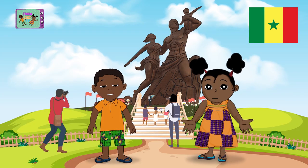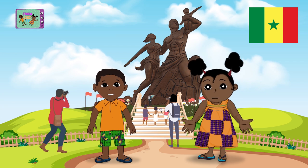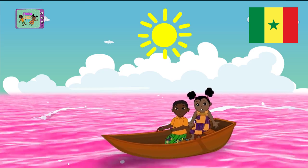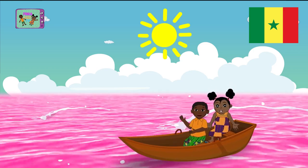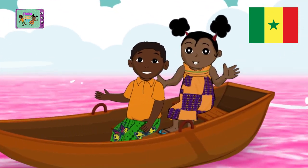Wow! We're in front of the African Renaissance Monument. It's the tallest monument in Africa. And a little further, we can see Lake Retba, called Lagos, which is one of the few pink lakes in the world. It's a very, very salty lake.